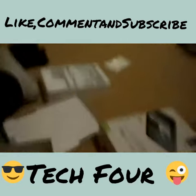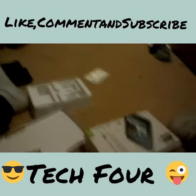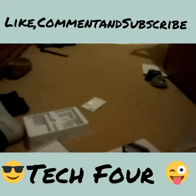Thank you for watching and I'll see you in my next video. Peace!